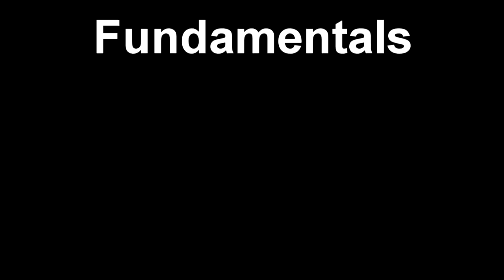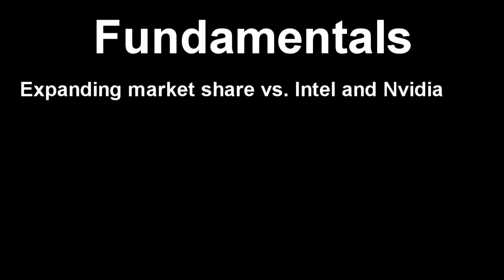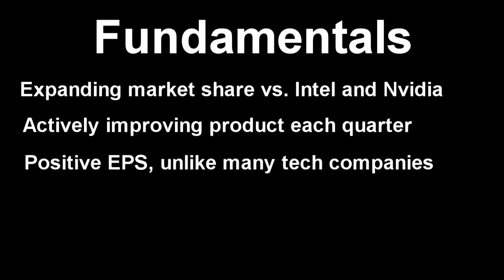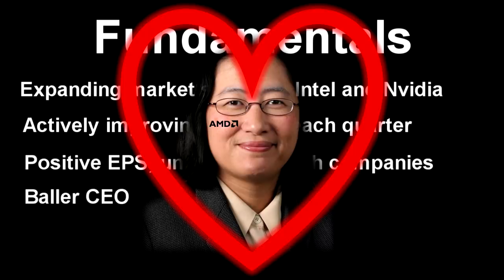I'm going to pause the trading video to show you my rationale on why I chose a long position in AMD. Fundamentally, I like how the company is expanding its market share, especially against Intel and Nvidia, which are its two biggest competitors. Secondly, it's actively improving its product each quarter, and I think we're going to see results of that on Wednesday when Microsoft shows off its new tablets expected to feature AMD chips. Third, it has positive earnings per share, which means the company is actually making money, unlike a lot of other tech companies like Tesla. Finally, AMD has an awesome CEO — you got to love Lisa Su.